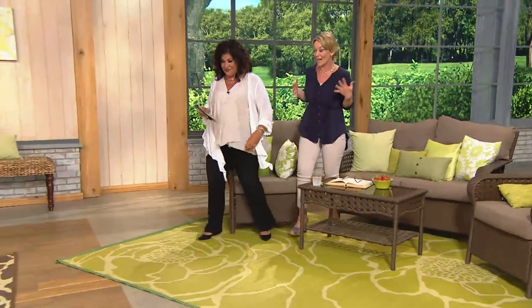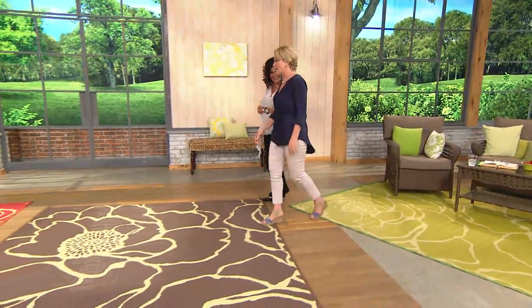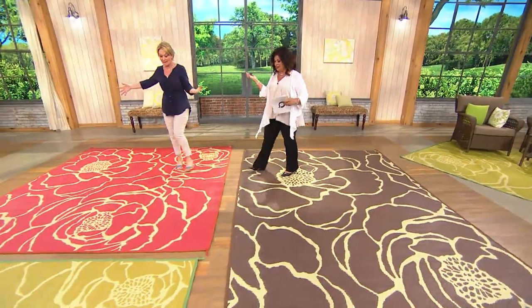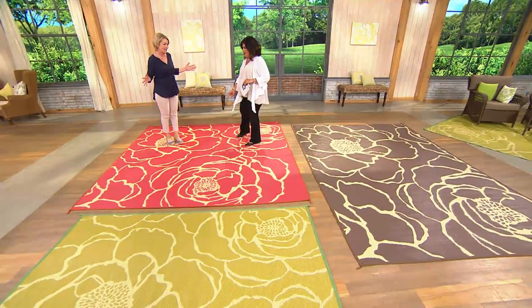We've seen things like this out there in the marketplace and they're really, really expensive. Barbara, you brought it to us in the same high quality, cool design, and awesome shapes at an affordable price. I am so happy to finally have this mat here as a Today's Special Value, and the sizes are something I'm really proud of.